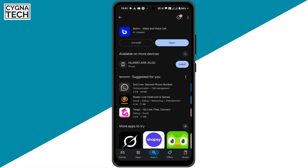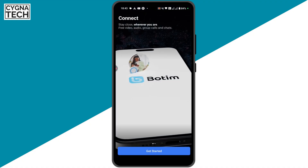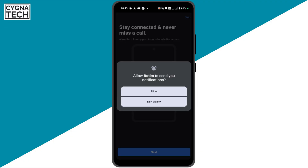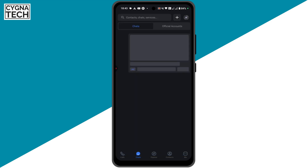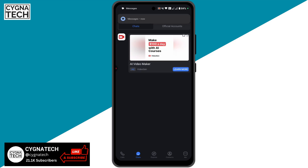Once it is installed, open the application. Similar to WhatsApp, you can use a phone number to get started. Once you put in your number, click on Next, click on Next again, click on Allow, click on Allow again. If this is your first time using Botim, you are going to get a verification OTP and it is going to auto-verify your account and log you in.